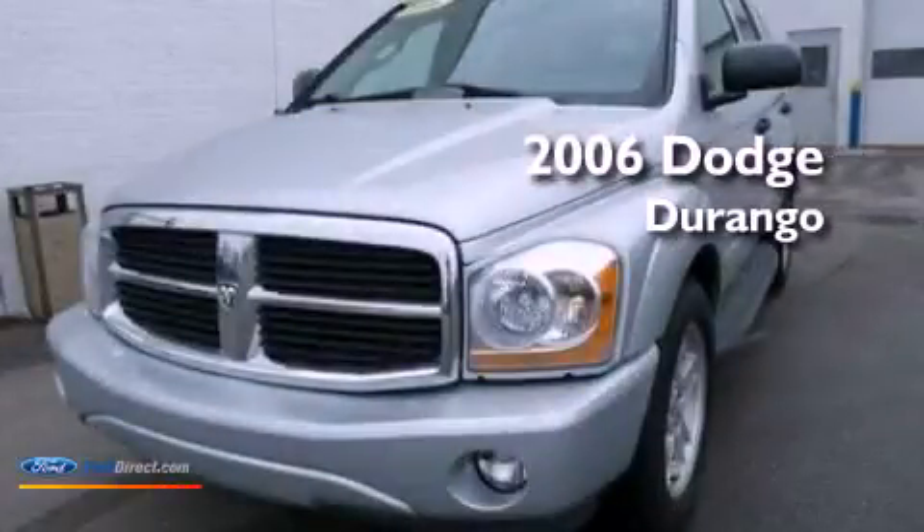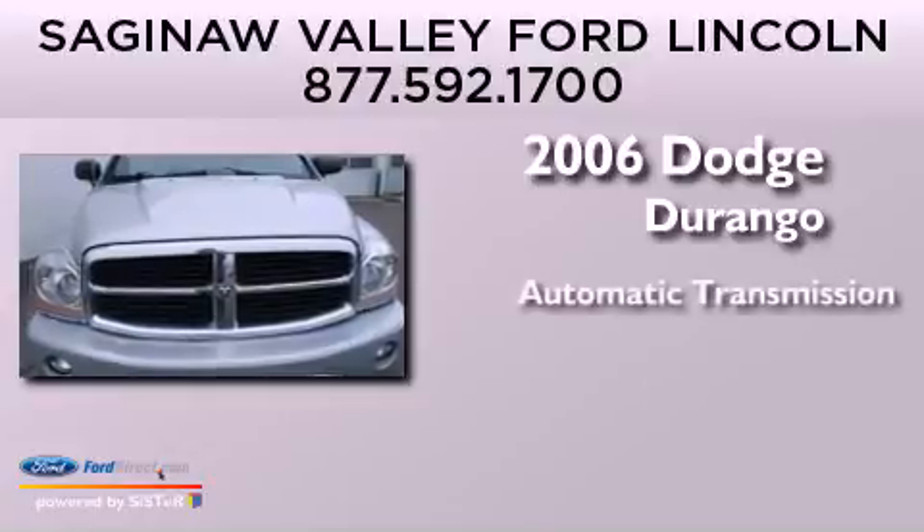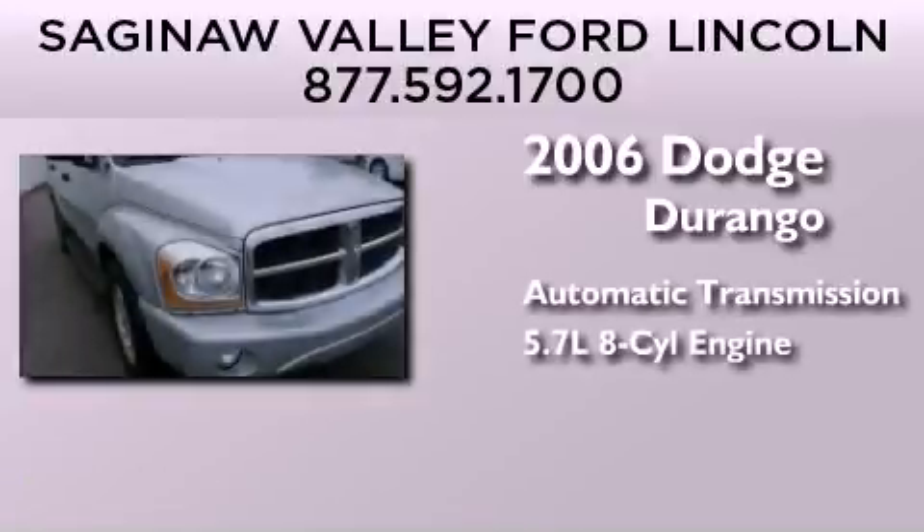This is a 2006 Dodge Durango. This SUV has an automatic transmission and a 5.7 liter V8.